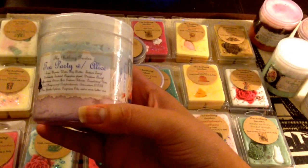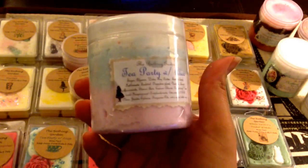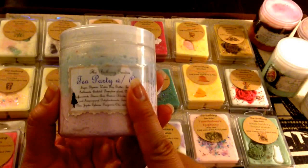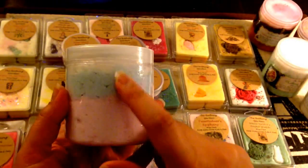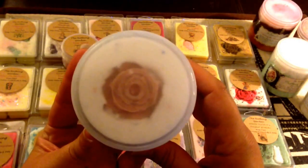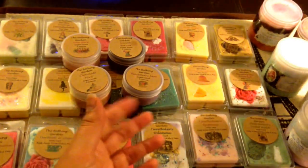So for the items I actually ordered, the first one is Tea Party with Alice. This discoloration is because it leaked — she does package all of her scrubs in Ziploc bags so that in the event they do leak, they don't mess up your box. This one did leak a little bit, but it's basically the same fragrance as the tart. She changed her containers — these are the 8-ounce containers, they're tall now, with a triple layer: pink, light blue, and white at the top. There's a beautiful rose embed. I don't open my scrubs until I go to use them, but there's a neat embed — I'm assuming it's going to be made out of some kind of sugar so you can use it, or maybe like a piece of soap.